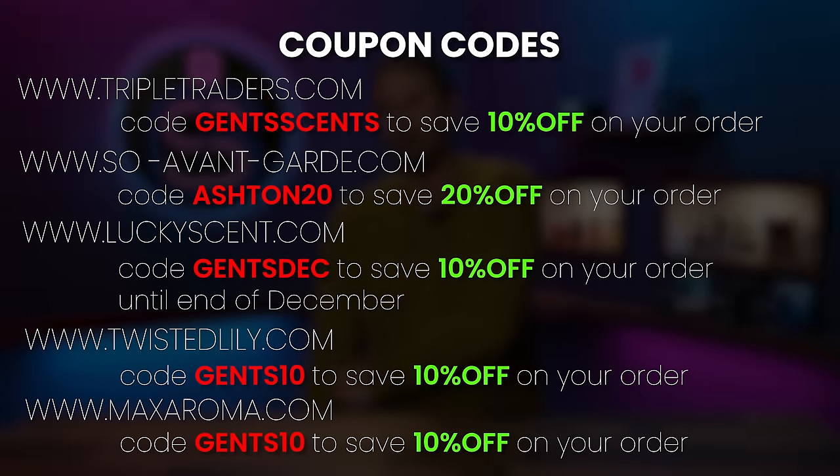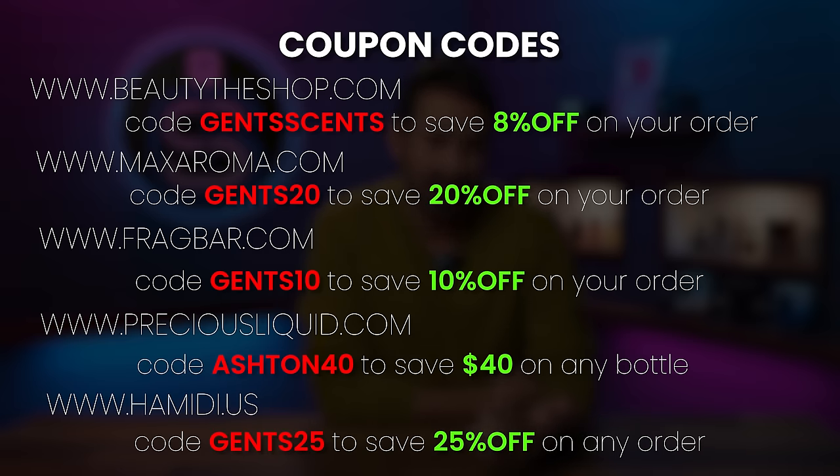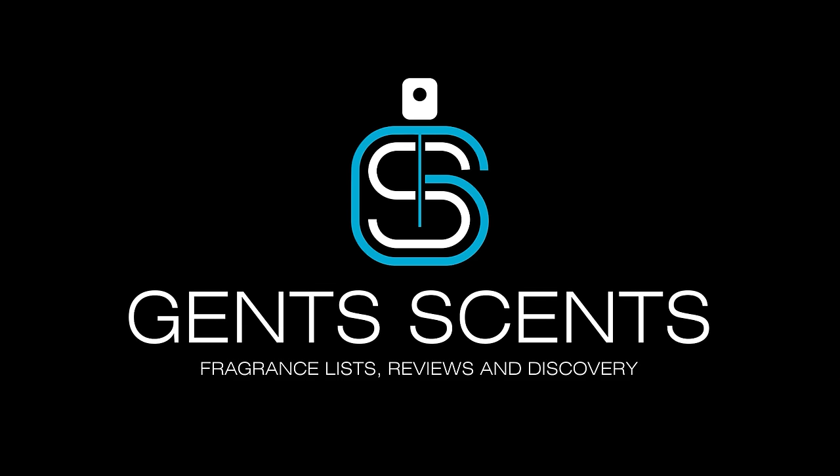Here are some codes that you can use at a bunch of different websites if you'd like to save some money: Triple Traders, Frag Bar — they have a lot of clone fragrances on those websites. Of course, Max Aroma, Twisted Lily — they've got a lot of fragrances there. And then Lucky Scent, the code for December is going to be GentsDEC. After December, that code goes away. All right, let's get started.